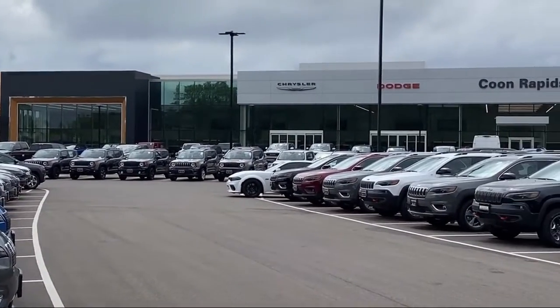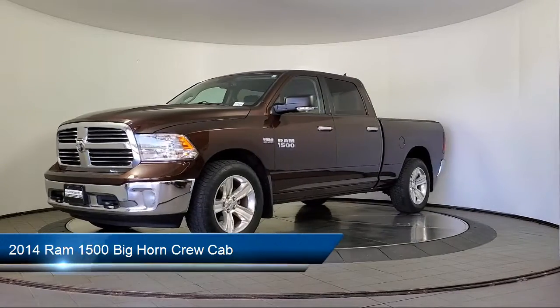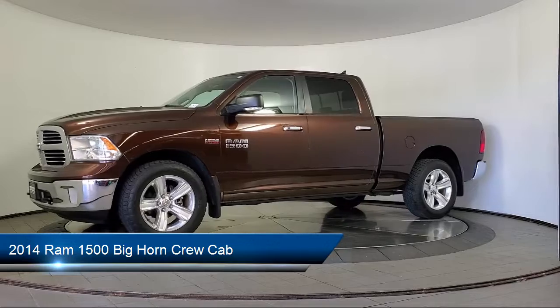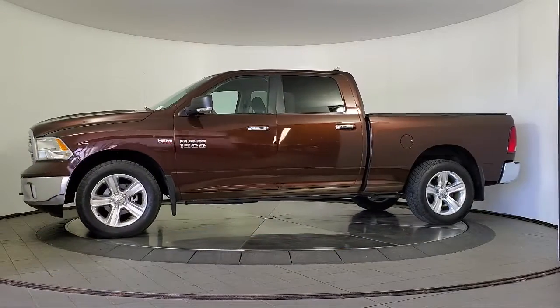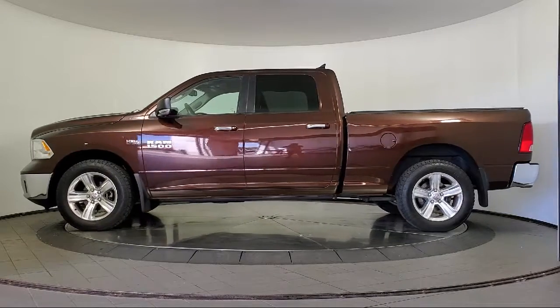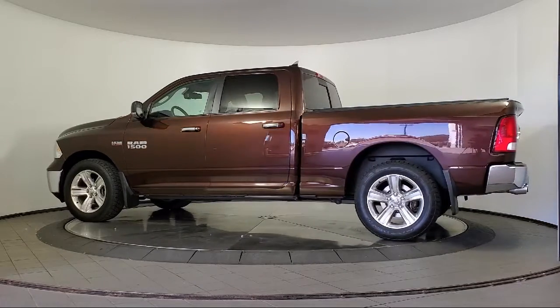Welcome to Coon Rapids Chrysler Dodge Jeep Ram. Here's a look at another one of our great vehicles in inventory. It comes equipped with electronic messaging assistance with read function, driver seat power adjustment lumbar, steering wheel mounted cruise control, steering wheel mounted voice control, trailer stability control, rear side curtain airbags, and privacy glass.